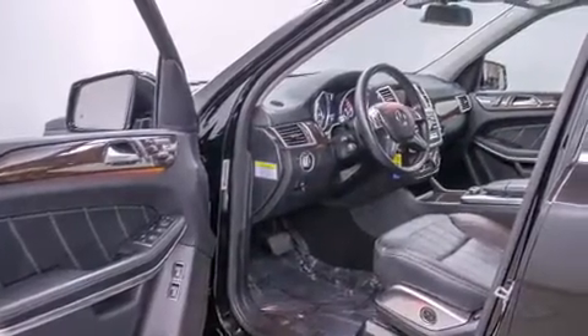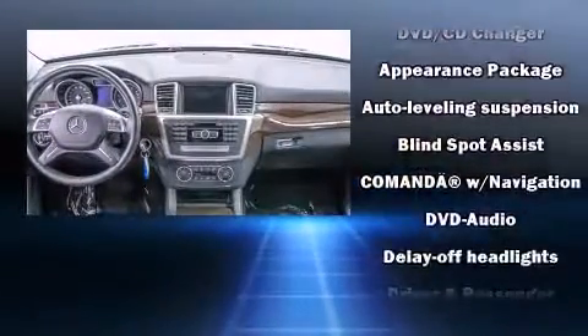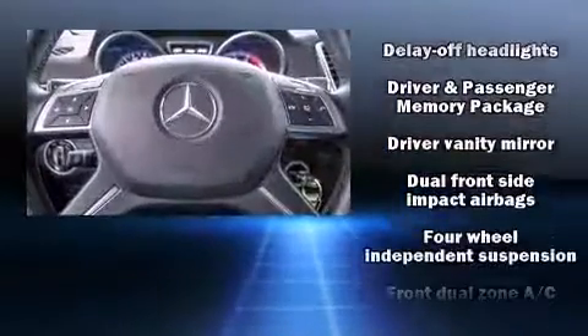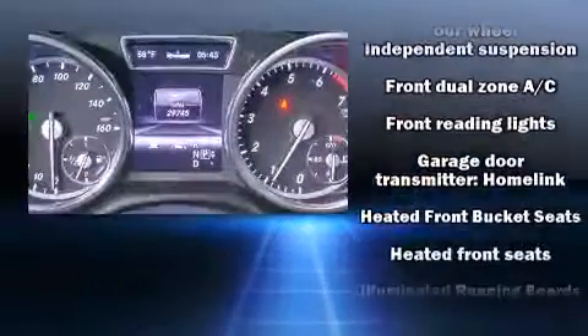A trip computer, a power rear cargo door, and the power moonroof opens up the cabin to the natural environment. Mercedes-Benz ensures the safety and security of its passengers with equipment such as front and rear side-impact airbags.